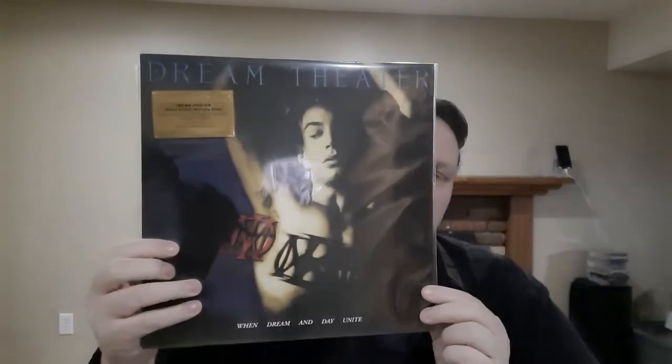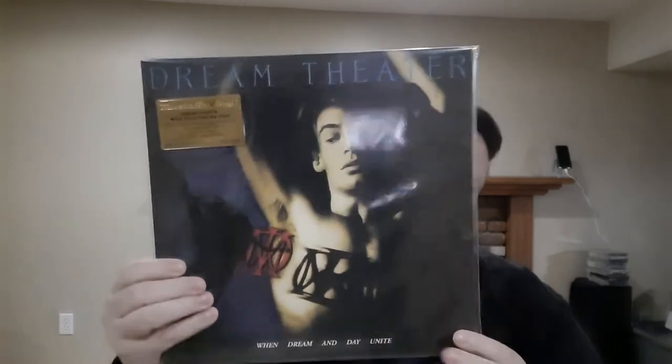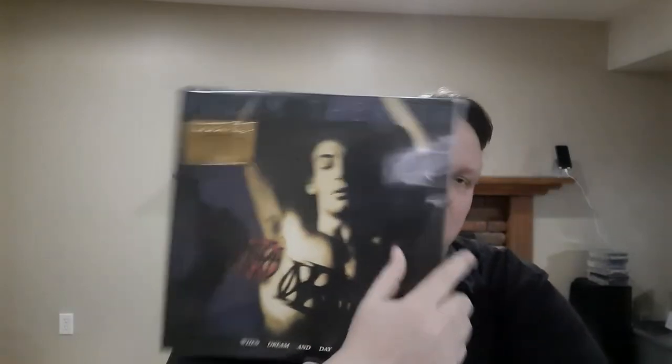If you like Within Temptation or Delain, you'll like these guys — they're a little bit heavier and more progressive metal. We all know this one so I'm not going to take it out — that's Dream Theater's first album 'When Dream and Day Unite.' There are 3,500 copies on red vinyl. That's before James LaBrie rejoined — still a great album. I love it.